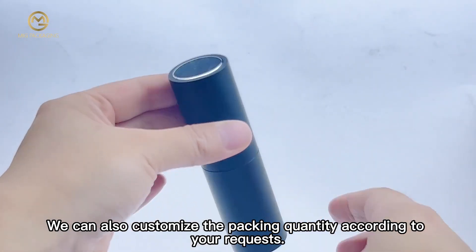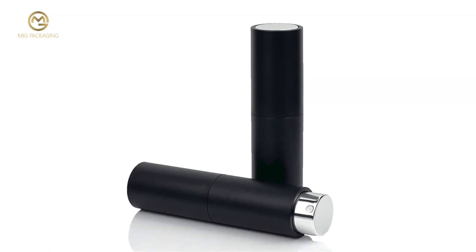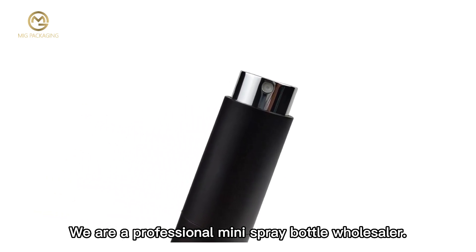We can also customize the packing quantity according to your request. Please don't hesitate to contact us if you are interested. Your inquiry will be highly appreciated. We are a professional mini spray bottle wholesaler.